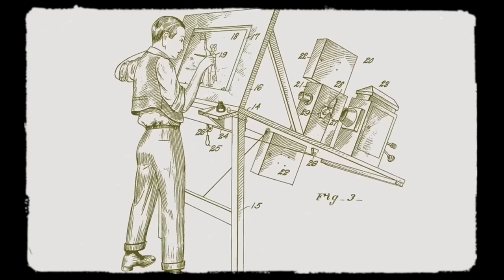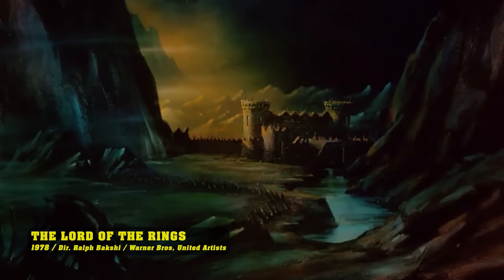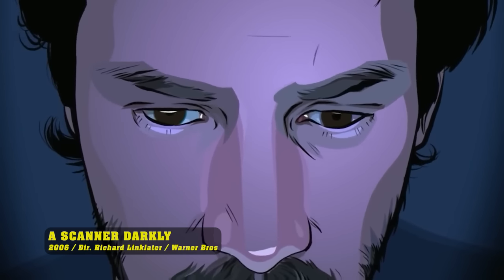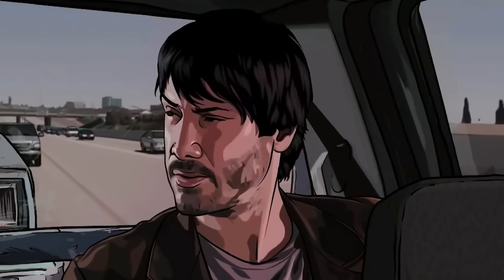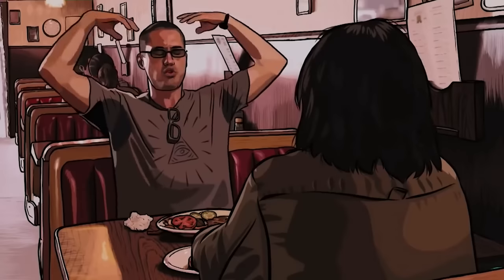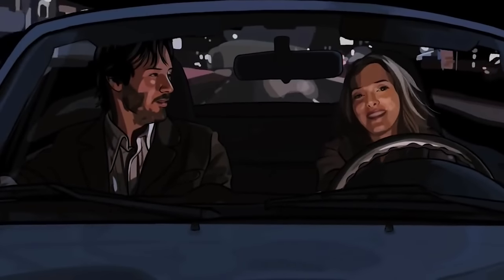Rotoscoping is a technique that involves capturing live-action footage of human movement and tracing over the frames to produce smooth, authentic animation. It has been used in various forms of media. A famous example is the 1978 animated adaptation of Lord of the Rings by Ralph Bakshi, where rotoscoping was extensively used to create the film's unique visuals. Another noteworthy instance is the distinctive visual style of A Scanner Darkly, achieved using a digital rotoscoping technique. Because rotoscoping is based on real-life footage, it can create a more natural and fluid movement in the characters, which is why it's been used in many movies and shows. However, because the animation is traced over real-life footage, it can sometimes look strange or uncanny — characters may seem to move in an almost too realistic way, making them look like they're not quite part of the animated world, creating a very distinct and sometimes unsettling animation style.